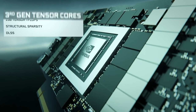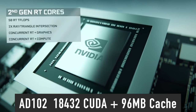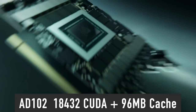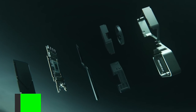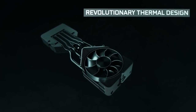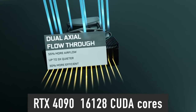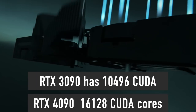Let's start with RTX 4090 specs. The 4090 will use the AD102 GPU based on the Ada Lovelace micro-architecture. The full AD102 configuration features 18,432 CUDA cores with 96 MB of cache. However, the RTX 4090 will use a cut-down version of this GPU with just 16,128 CUDA cores — that is 12.5% fewer cores.